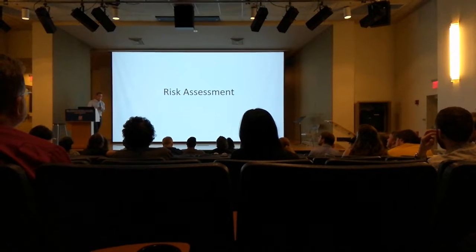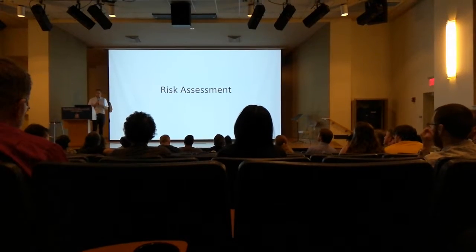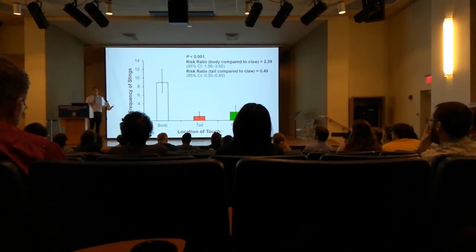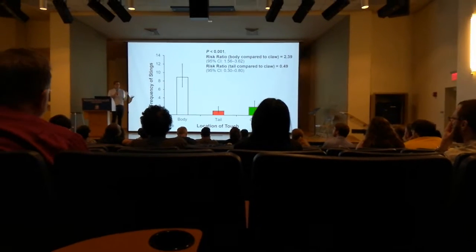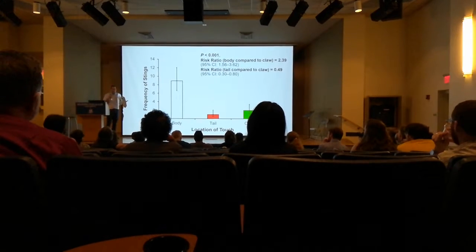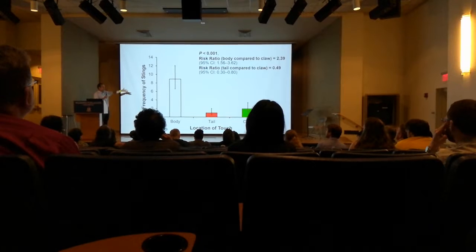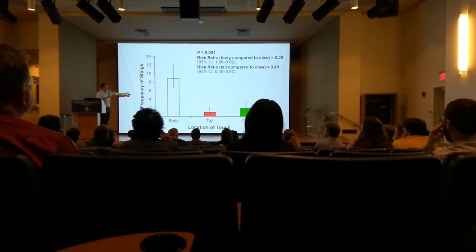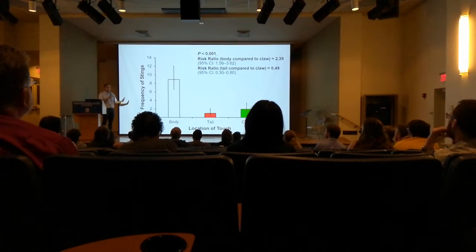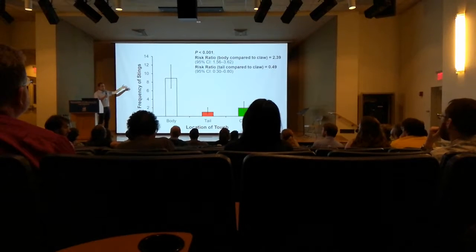Results: for risk assessment, we thought we were going to find it, and sure enough we found strong evidence. The frequency of stings by location of touch showed that if you touch them on the body, they're almost two and a half times more likely to try to sting the probe than if you touch them on the tail or claws. The reference category is the claw. The tail is about half as likely to trigger a sting compared to the claw — both differences are significant.